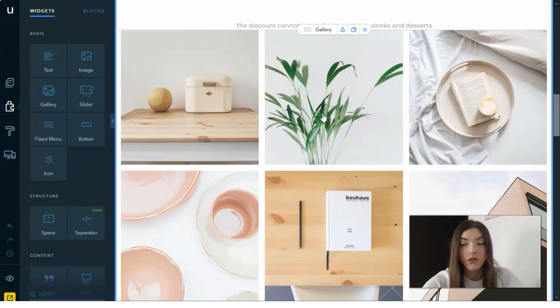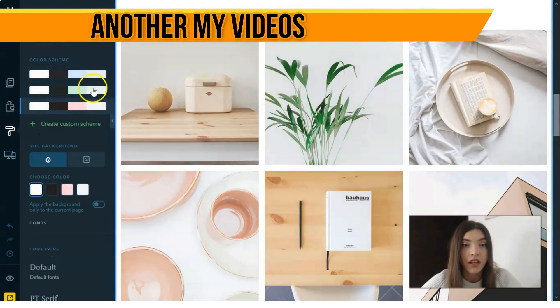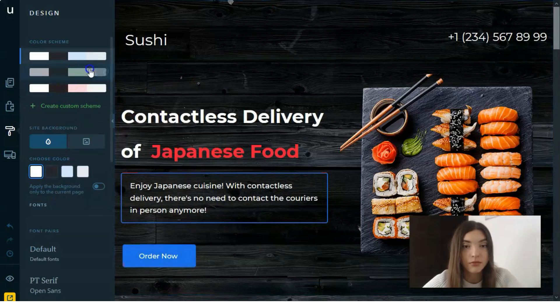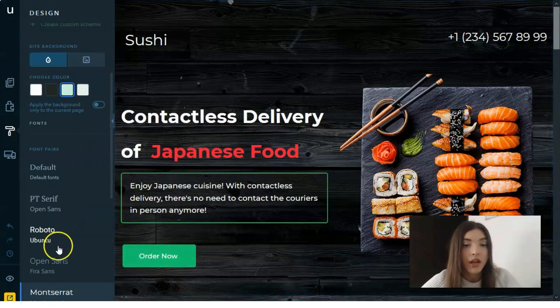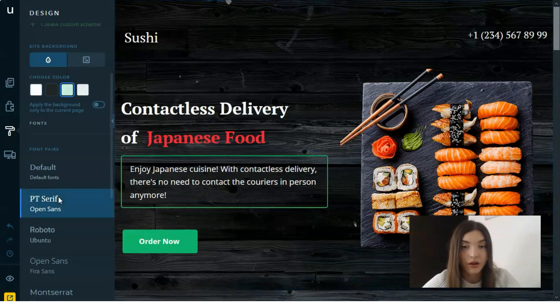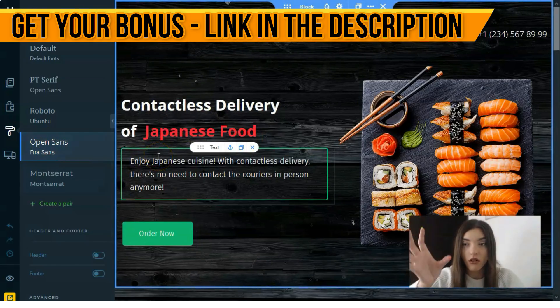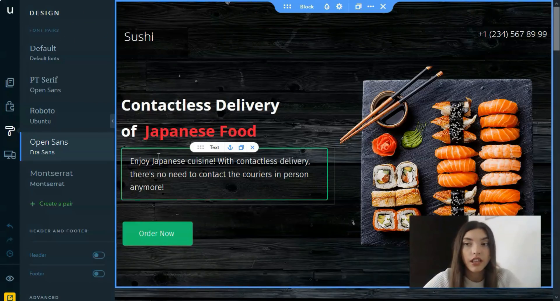If we check the design area, here we have a color scheme. It changes the entire composition of the landing page — the button colors change, and you can also change the font as you can see right now.